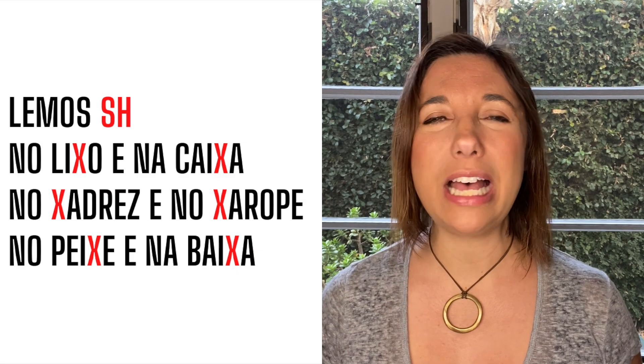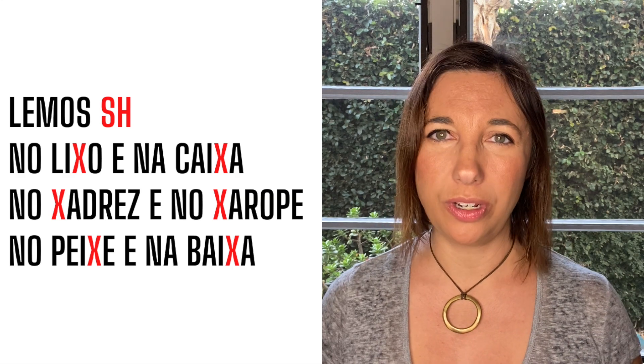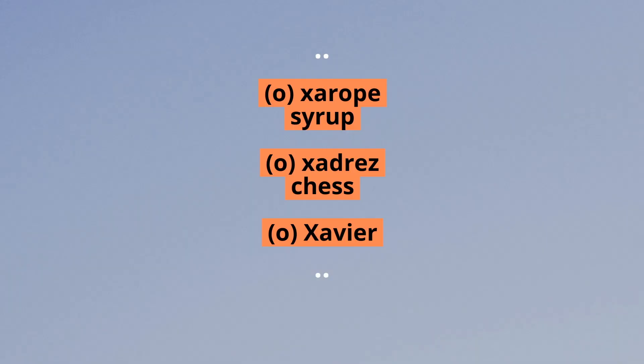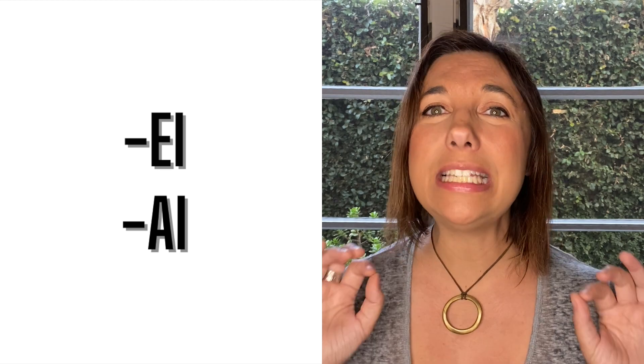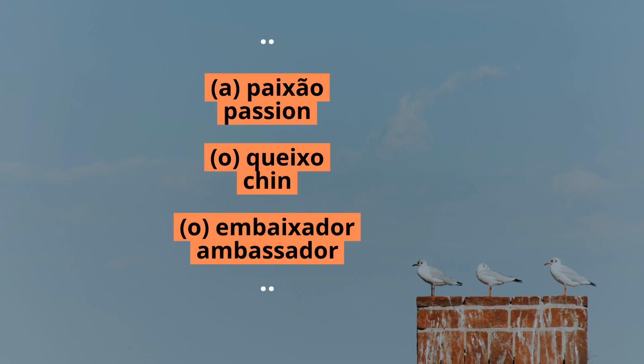This is the sound that letter X always has when it's at the beginning of a word. So words like xarope, xadrez, or the masculine name Xavier will always have this X sound when you read it. Also, if the letter X is preceded by a diphthong, usually A or I, X has the same sound, as in paixão, queixo, or embaixador.